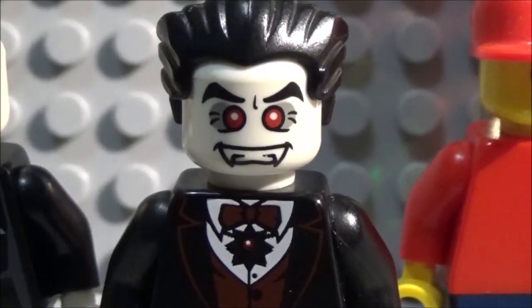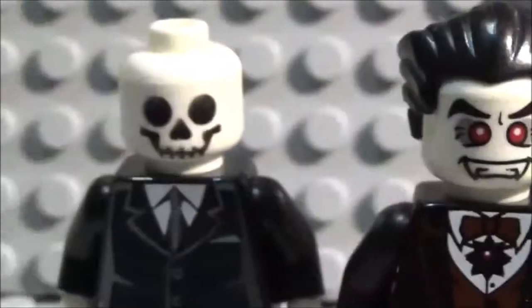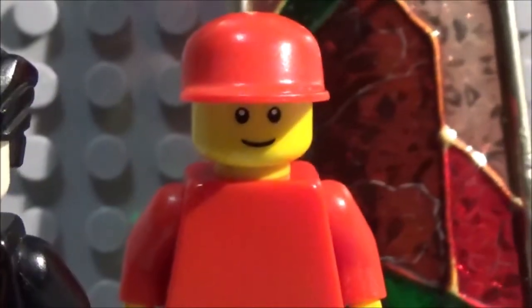Anyways, thank you for watching. We hope you have enjoyed this episode of the VA Pyre On Location, of course. We'll see you guys later. Bye!